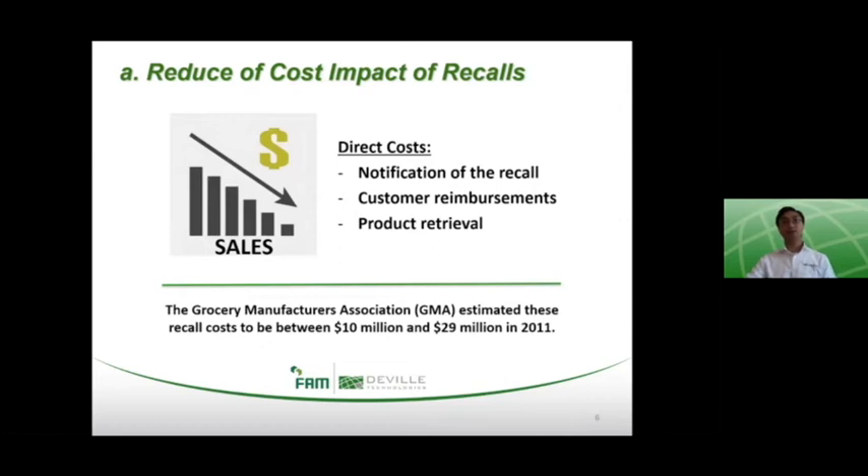A direct result of a contamination event could be to recall the product, and this could lead to a decline in product sales. In addition to lost sales, the more immediate impact is a direct cost of a recall, which includes the notification of recall, customer reimbursements, and product retrieval. In 2011, the GMA — the Grocery Manufacturers Association — estimated these recall costs were between $10 million and $29 million. This data is taken from the USDA Economic Research Service report entitled Trends in Food Recalls from 2004 to 2013, published in April 2018. Indirectly, a recall also has an influence on the product or manufacturer's brand reputation.